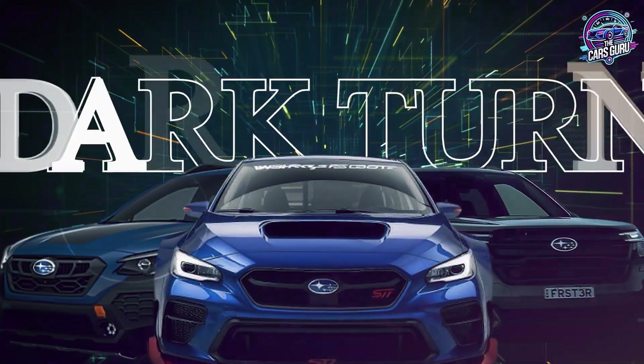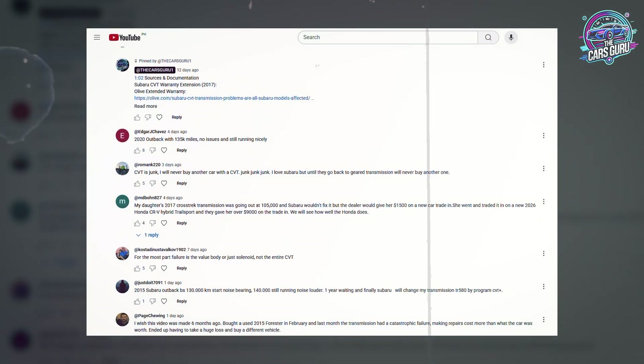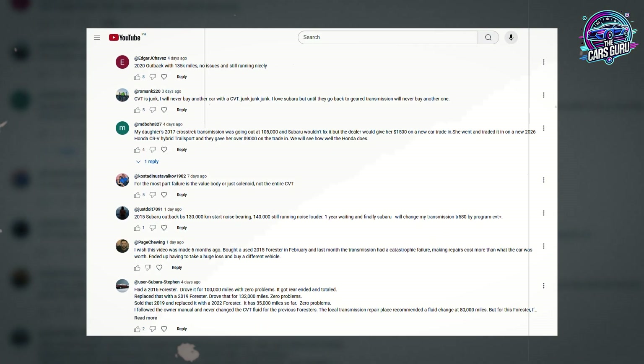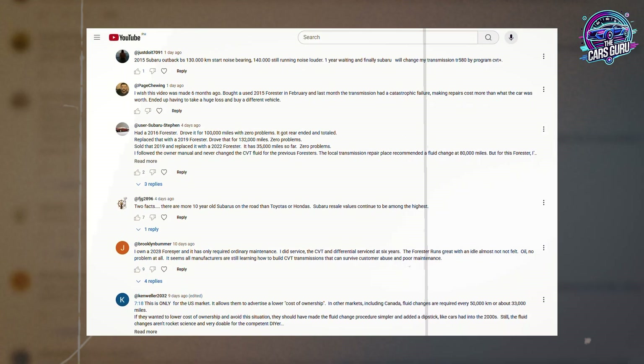The Subaru maintenance conversation just took a dark turn after hundreds of you flooded the comments with conflicting advice about CVT fluid changes. It's time to deliver the maintenance reality that dealers absolutely don't want you to discover. They were known to have complete transmission failures with their CVTs, and it was a very common problem — it scared a lot of consumers away from CVTs when they kept seeing massive amounts of people having total transmission failures and replacements early in the lifespan of the vehicle.